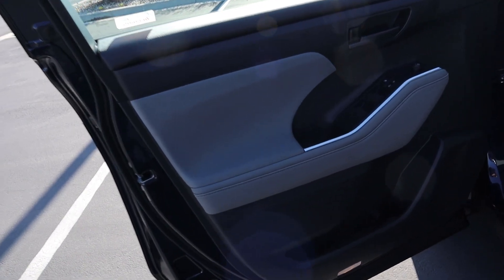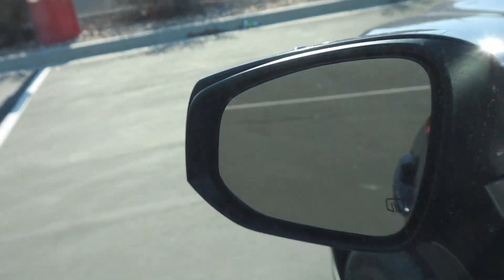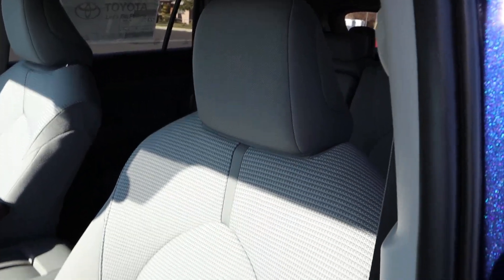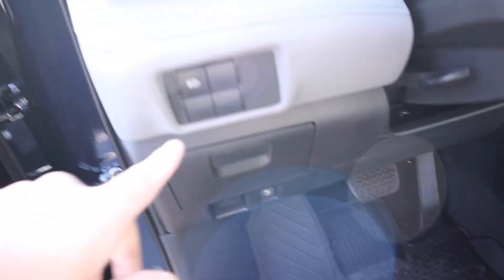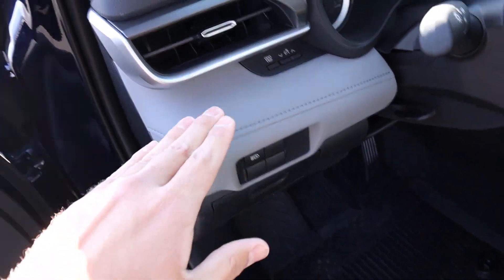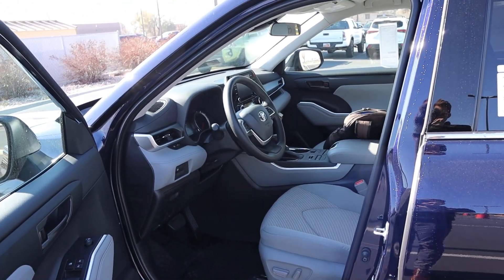Here's the front door panel — cloth trim with padding below, all window controls, and mirror adjustments. The front seat has a similar design to the rear but with more aggressive bolstering and power adjustments. The steering wheel is manually adjustable, and you can see the pedals, gas cap release, and lights control just below, with a vent and soft-touch trim on the side.